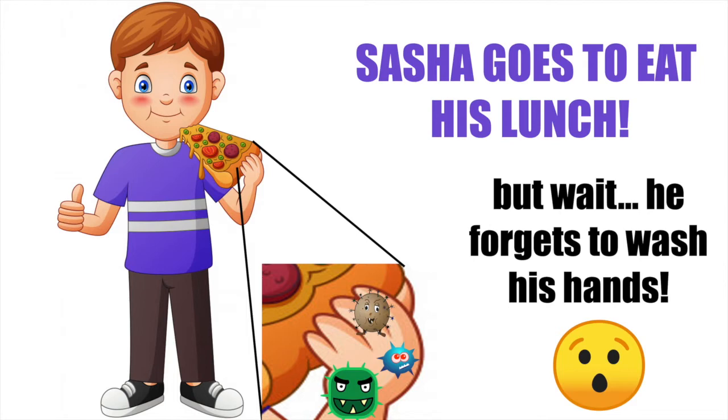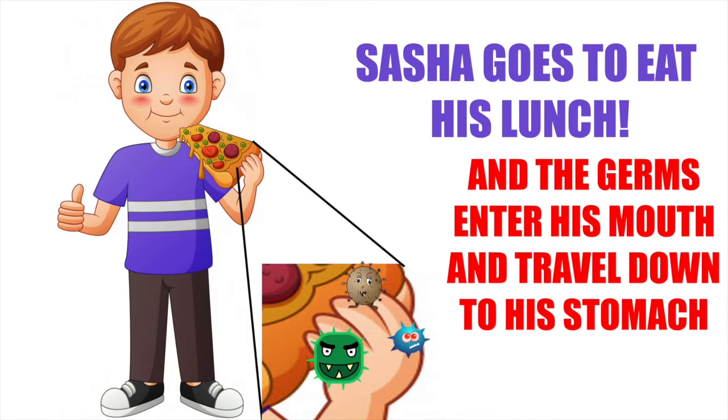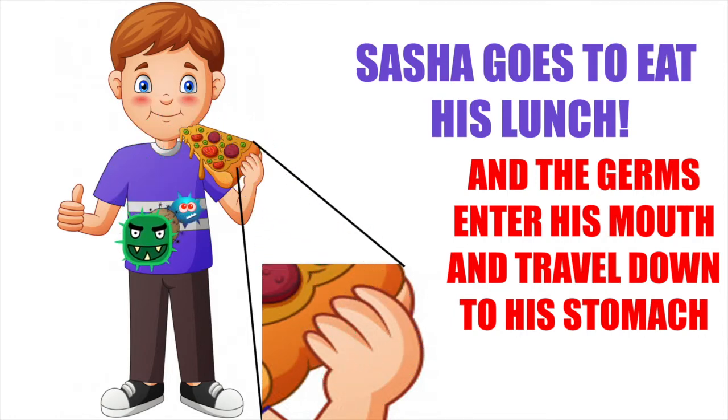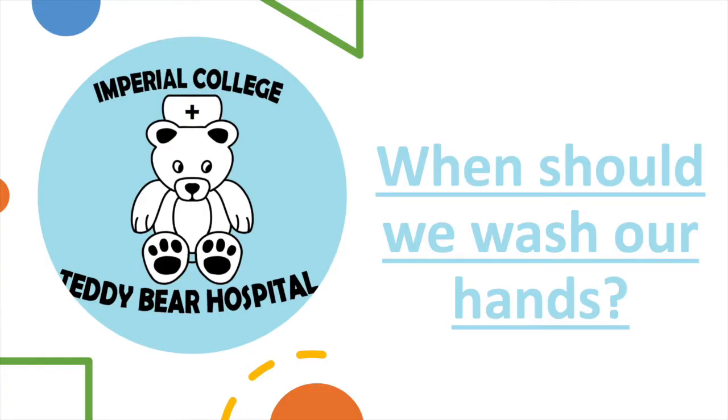The germs go from his hands onto his food, into his mouth, and into his stomach. The germs in Sasha's stomach made him feel sick. Now Sasha won't forget to wash his hands after he plays outside. So we know it's important to wash our hands — but when do we wash our hands?